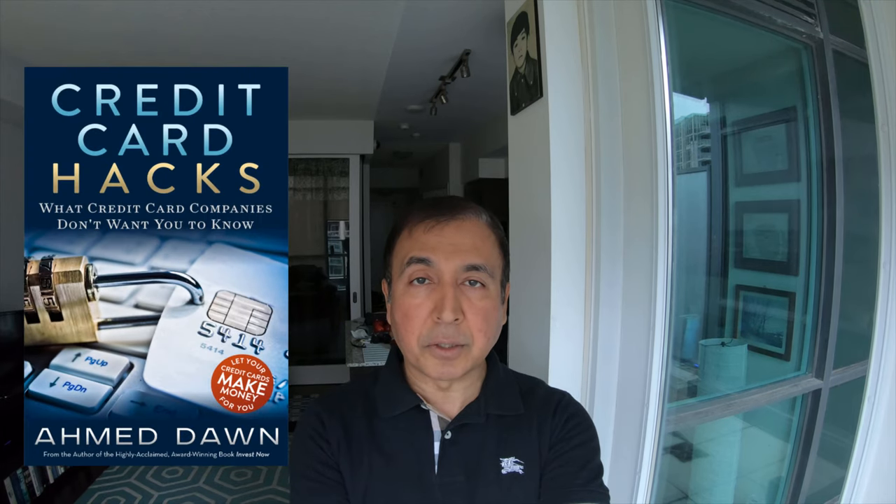In my upcoming book, Credit Card Hacks, I'll show you how to do that. Credit Card Hacks will be on a promotional 72-hour download offer once the book is out. I'll provide a link in the description box below. Stay tuned for more — thank you for watching this video, I'll see you shortly.